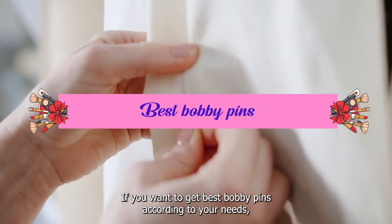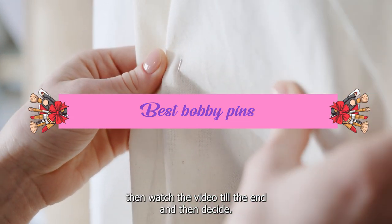If you want to get the best bobby pins according to your needs, then watch the video till the end and then decide. So let's get started.